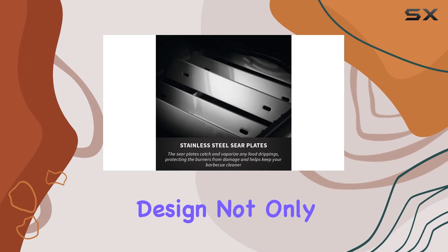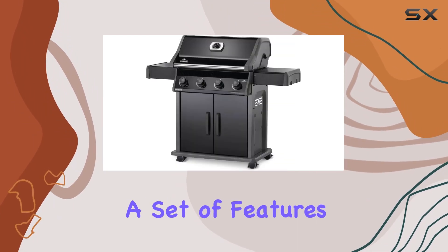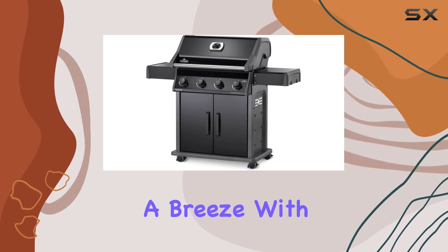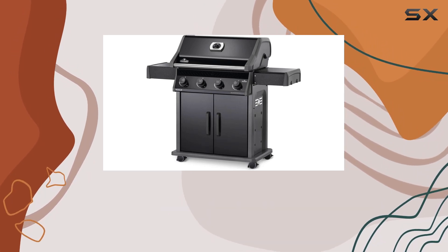The sleek black design not only adds a touch of sophistication to your backyard, but also houses a set of features that make grilling a breeze. With three burners and cast-iron grids, this grill is designed for serious grilling enthusiasts.